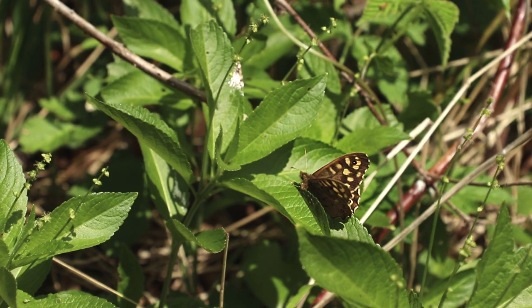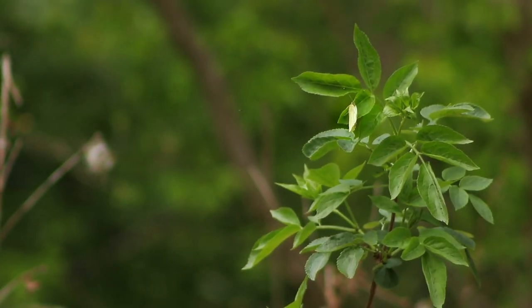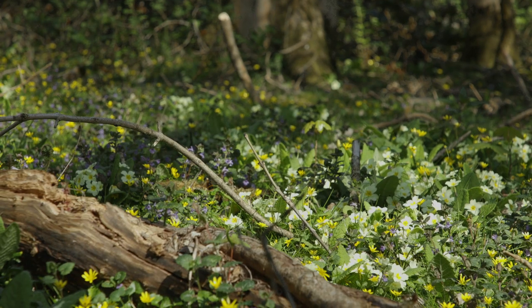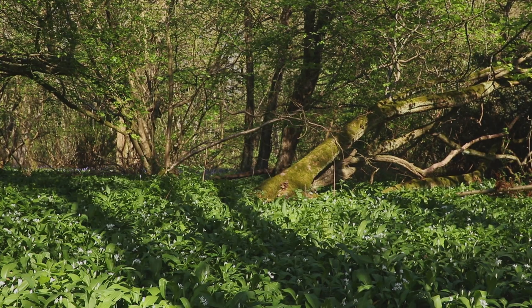As the temperature cools, our colourful pollinators close their wings to rest up for the night, awaiting tomorrow's rays to shine through the treetops of Old Sewellhay.